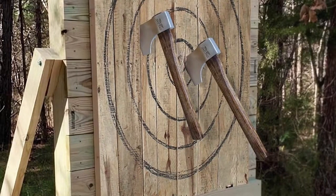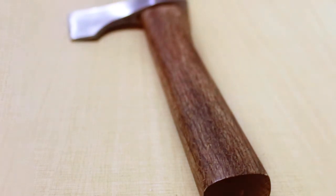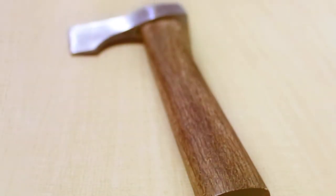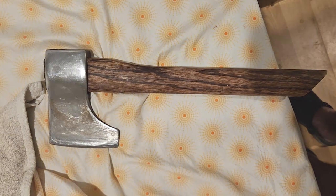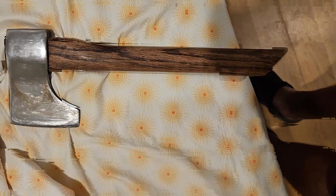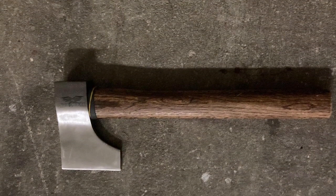What sets the Woodpecker apart is its portability. Whether you're at a competition or camping in the woods, this hatchet is easy to carry and store. Its compact size doesn't compromise on performance, making it a versatile choice for all types of throwers. Durability is another strong point — the high-carbon steel blade can withstand repeated throws and maintain its edge, and it's easy to sharpen when needed. If you're looking for a reliable throwing hatchet, the JXZO Woodpecker should be at the top of your list.